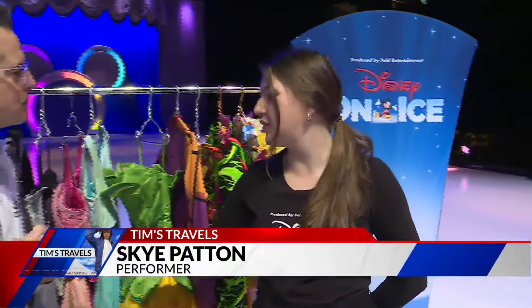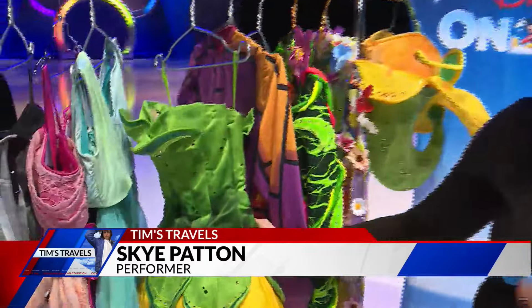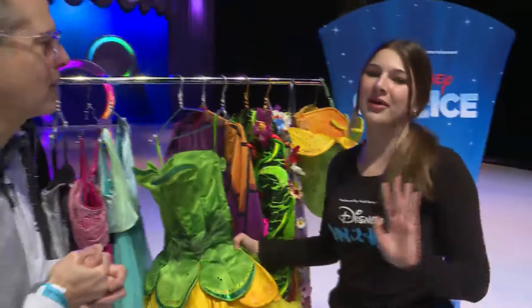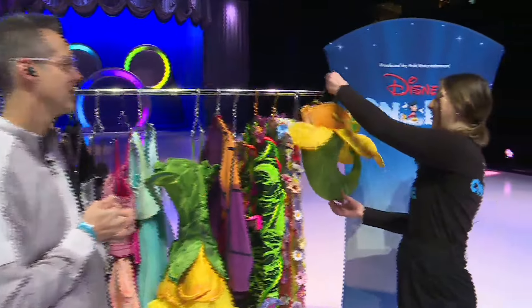So we have so many different costumes from our show. The first one I'm going to show you is our Dandelion costume. This is from our In Summer number, when Olaf is coming out and singing about everything warm and hot in the summer and how much he loves the summer. So you get to see this right here, and actually the other piece of this costume is right here.